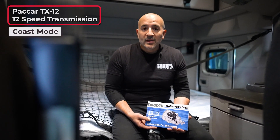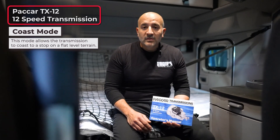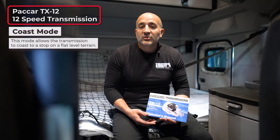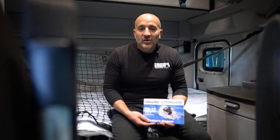The next feature I'd like to touch base on is coast mode. Coast mode is only used when you're on flat, level terrain. It will not engage any gear — it will just slowly coast you to a complete stop, putting less stress on the transmission and extending its life.